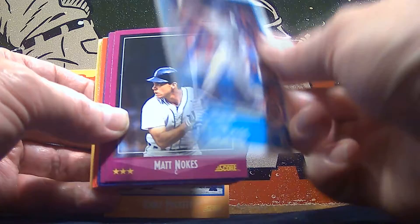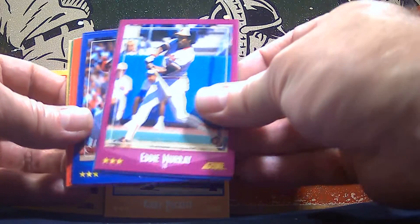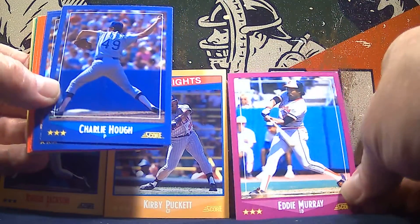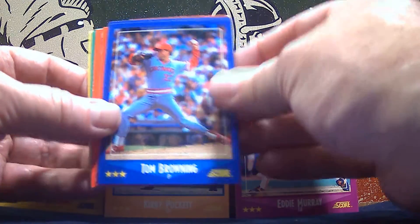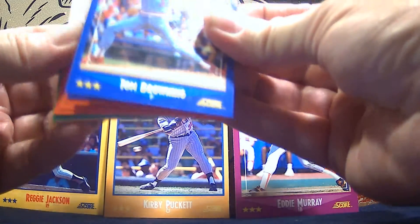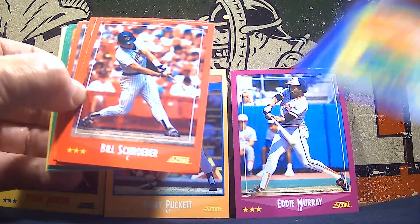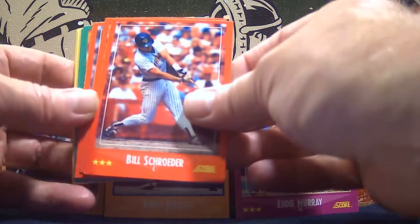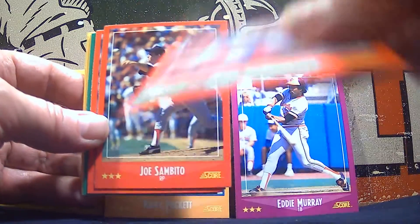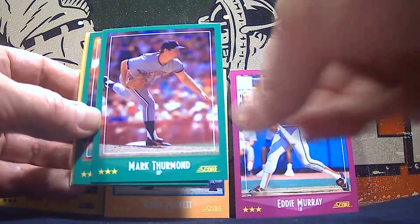This was a 40-card set — he's card number 5 of 40. And there's his regular card, Matt Nokes. Hall of Famer Eddie Murray — nice, getting a Hall of Famer early in this pack. We've got Charlie Huff and Tom Browning. Bobby Mecham and Bill Schrader. Great Moments in Baseball — Rickey sets the record again. Bill Schroeder and Joe Sambito. Frank Williams and Mark Thurmond.